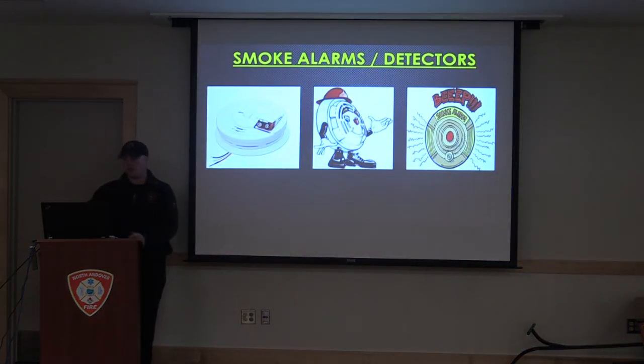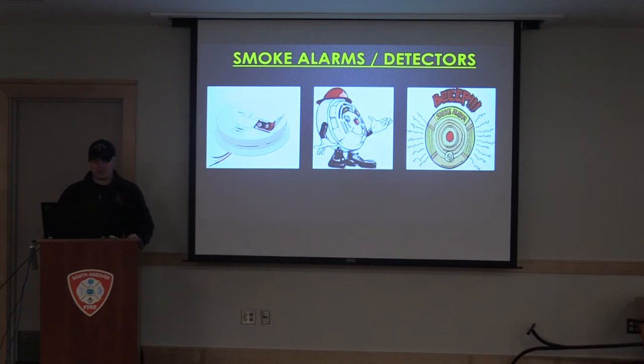First thing we're going to cover is smoke alarms, or what some people know as smoke detectors. As you can see here, this is your typical detector — it's a hardwired detector. You can see these three wires here. These detectors are normally plugged into your electrical system in the house, and the battery is basically a battery backup. If you lose power in your house, you still want to have some type of protection with your fire alarm. The reason for the hardwiring is so that all of your detectors within that house are intertwined — they're all tied in. So if one detector goes off, say in your basement, and you're upstairs, that detector is going to set off all the detectors within the house to let you know that there is a problem.